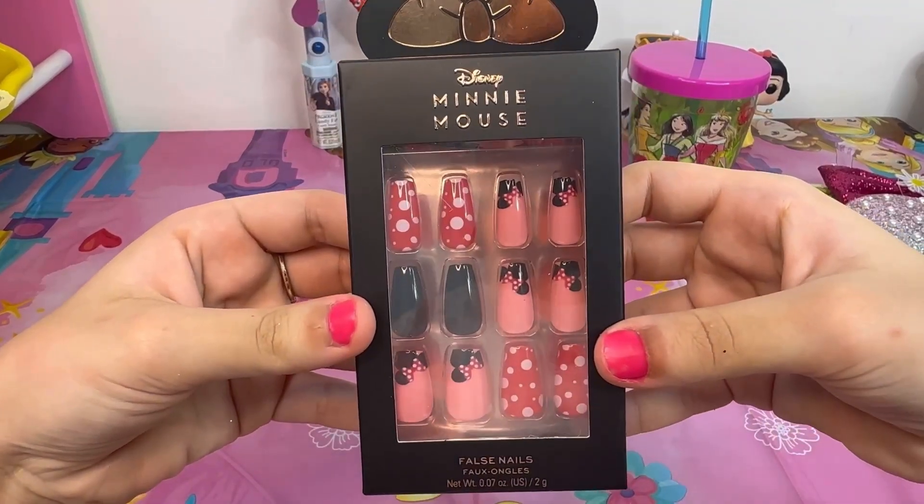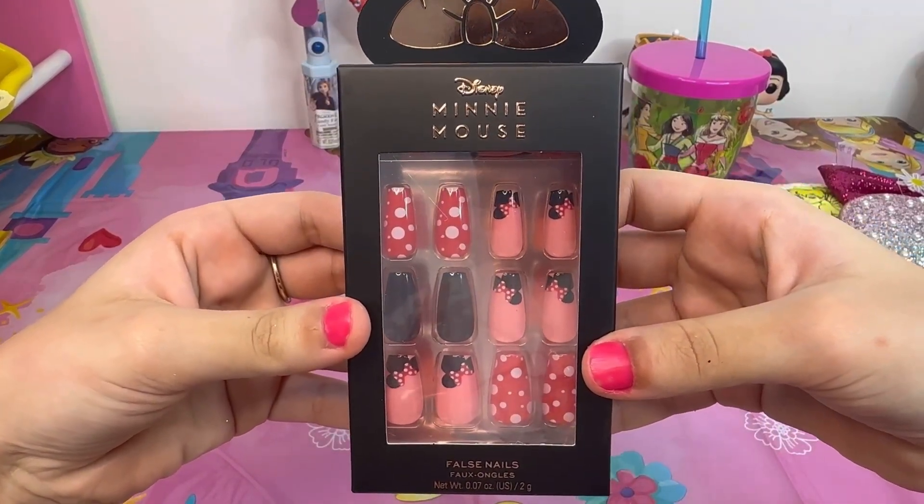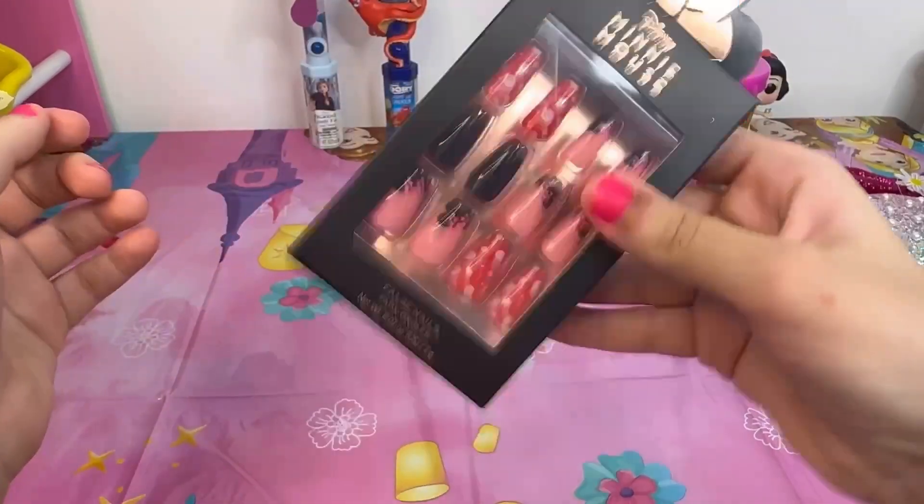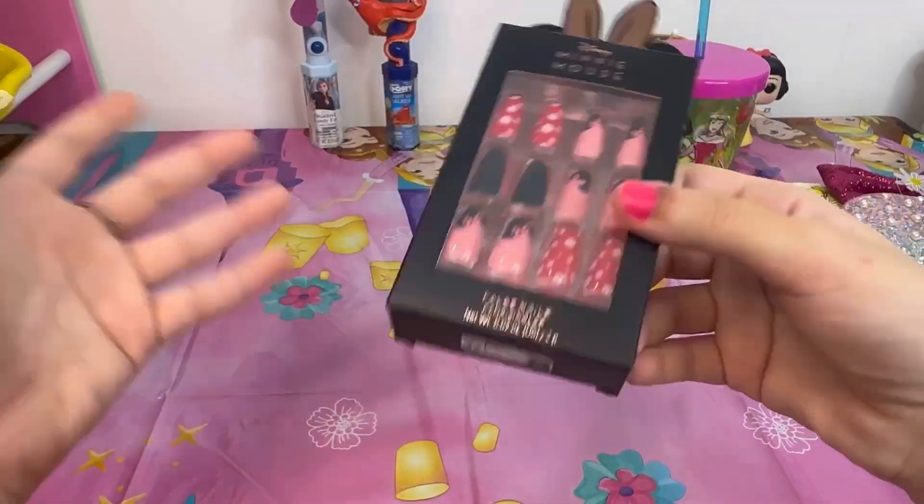The last small item I got is these Minnie Mouse fake nails. I don't usually wear fake nails, but I also got them for future videos.